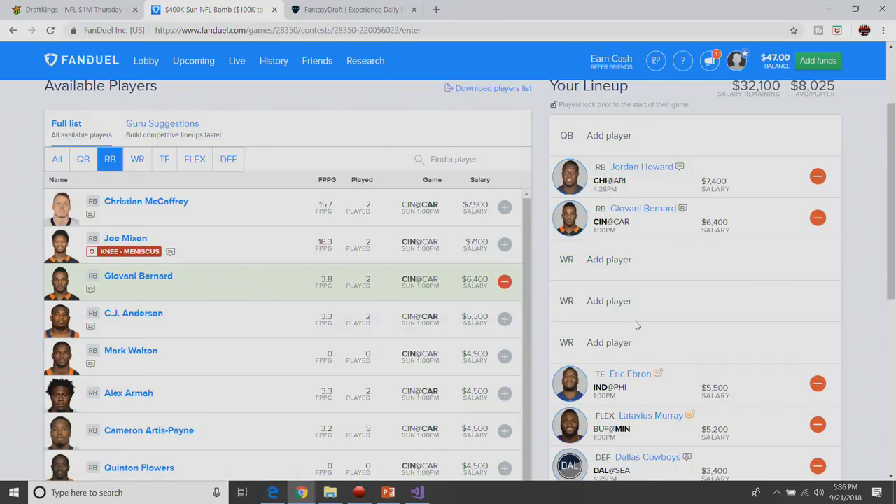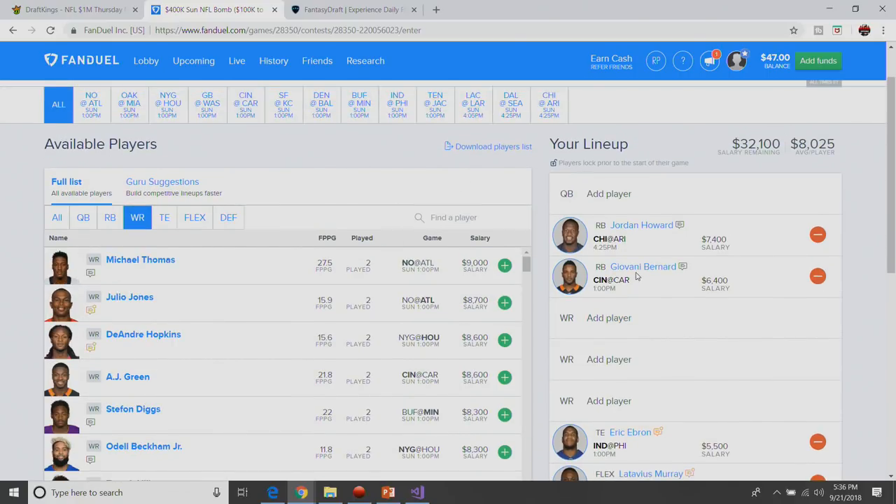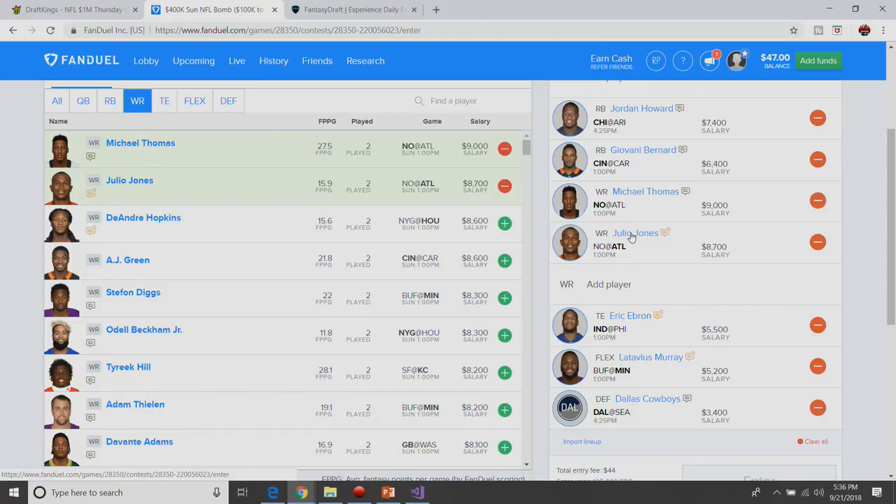With that much money remaining, I'm going to lock in my favorite play of the entire week. I like him more on DraftKings but at $9,000 on FanDuel I think he's very affordable, so we can lock in Michael Thomas. I'm also going to lock in Julio Jones in this high-scoring game. Marshawn Lattimore has not been very good this year, and Julio Jones is massively underpriced on DraftKings — we'll talk about that in tomorrow's video. But Julio Jones is still a great play over here on FanDuel.